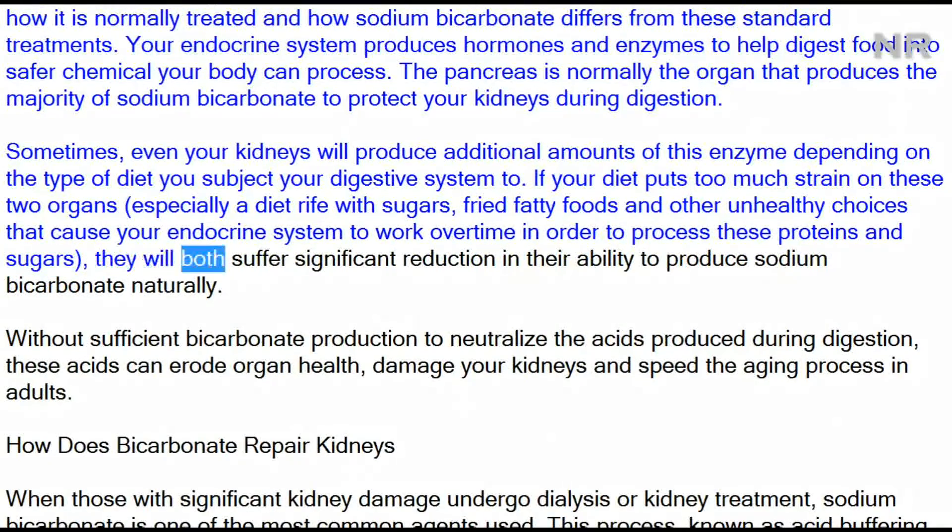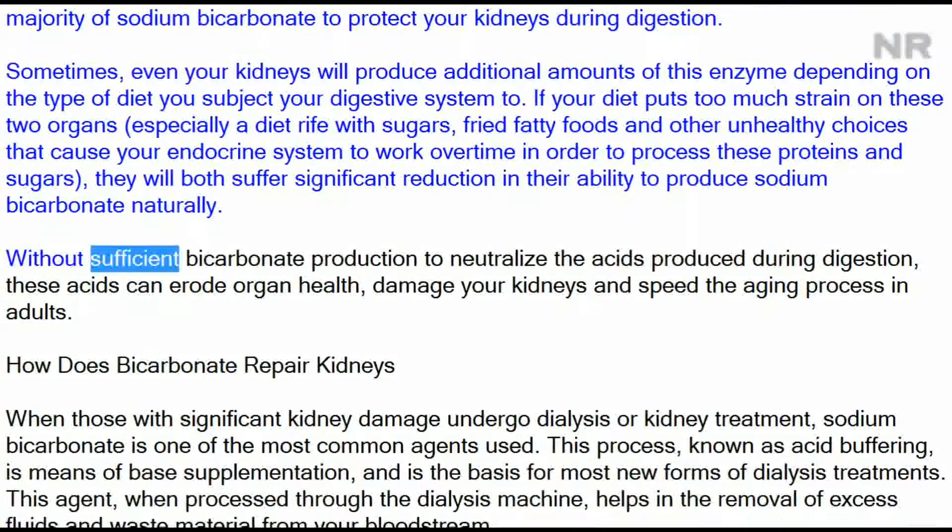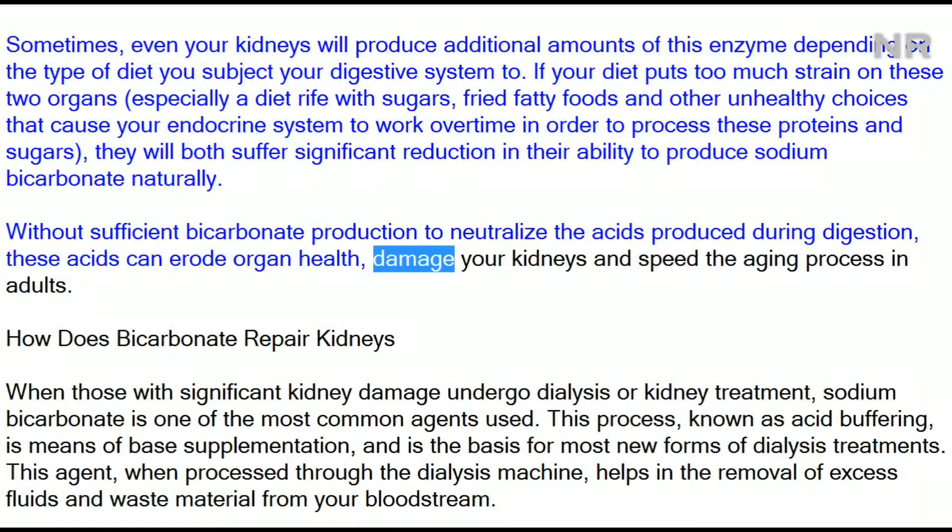Both organs will suffer a significant reduction in their ability to produce sodium bicarbonate naturally. Without sufficient bicarbonate production to neutralize the acids produced during digestion, these acids can erode organ health, damage your kidneys, and speed the aging process in adults.